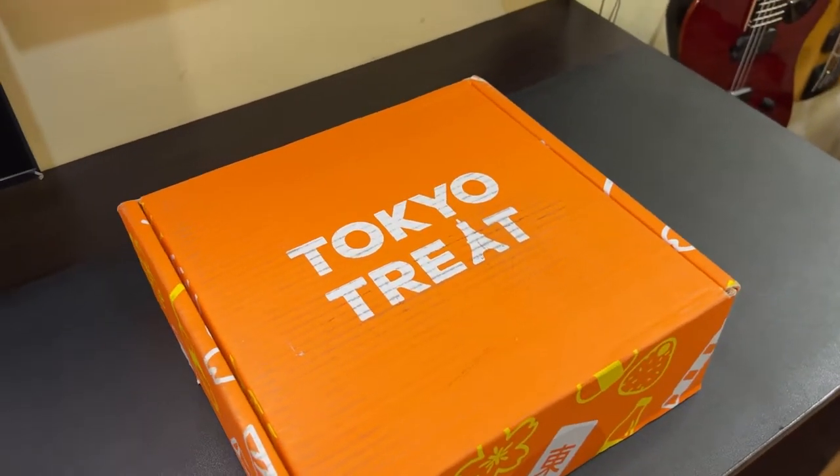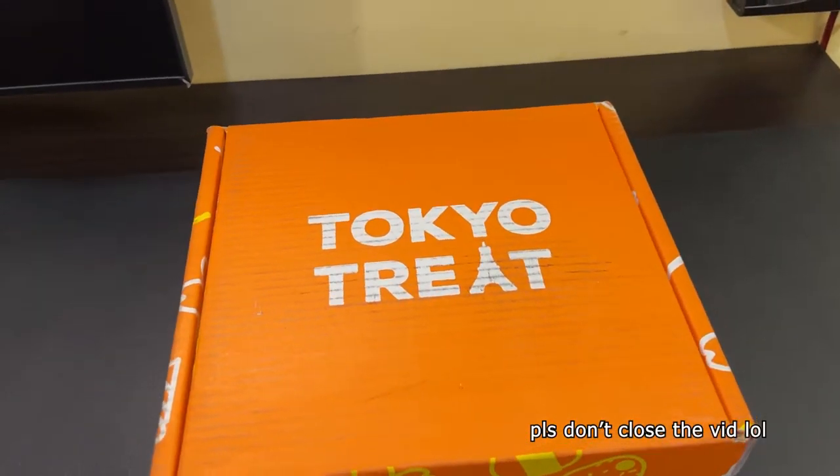And look what we have here, a Tokyo Treat box. If you know them, you're probably about to close this video thinking this is just another taste test. That's what I planned to do initially, but because that's pretty much what everyone else is doing, I'd like to try something different.